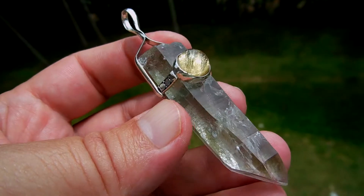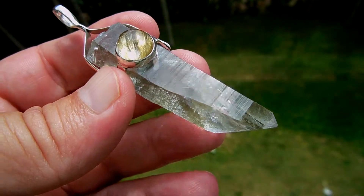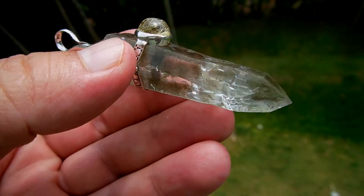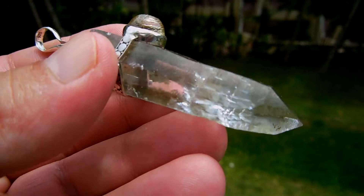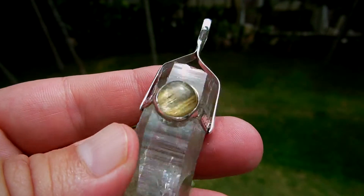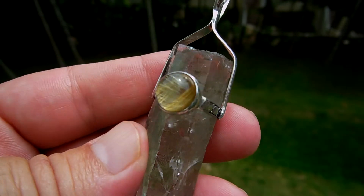Beautiful pendant — Nepal quartz from Ganashimau, Dadin. This little greenish coloration is due to chloride associated with this quartz. You can see around the back here, and the accent stone is a cat's eye tourmaline from Brazil.